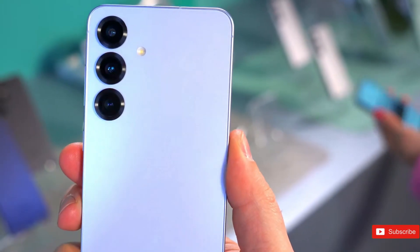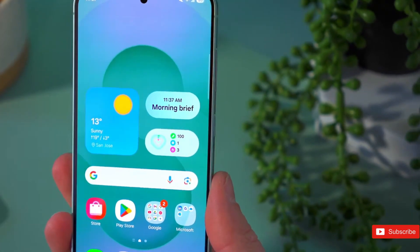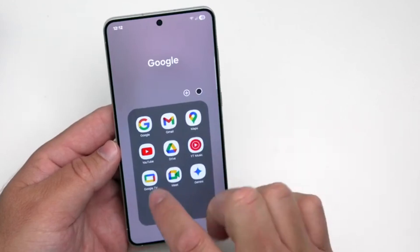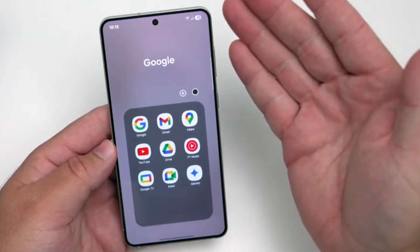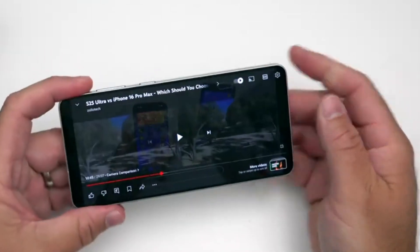Although the reports above imply that not much is changing on the Samsung Galaxy S26 Ultra, some other features might change, with prior leaks pointing to a variable aperture camera, a larger battery, and a significant performance bump.